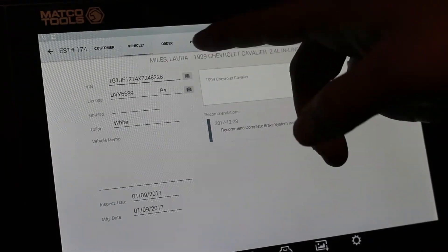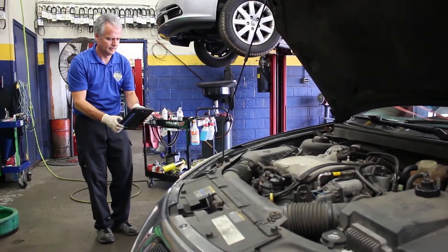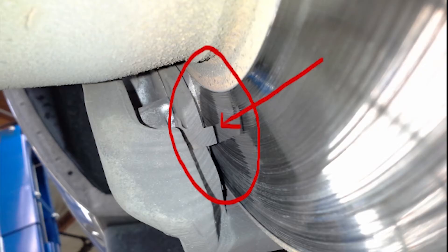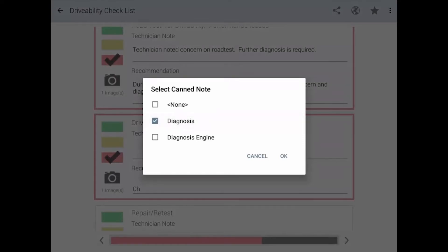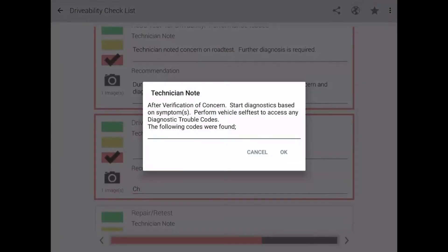Help educate them on their vehicle's issues. Perform the digital vehicle inspection. Add photos and videos of the actual issues along with technician notes to further educate your customers on why the service is needed.